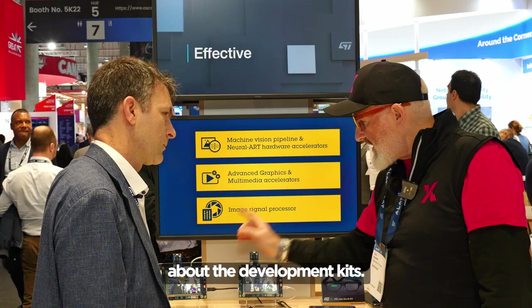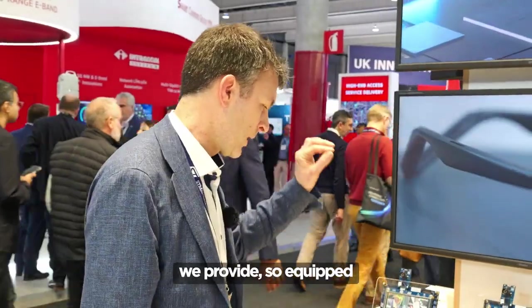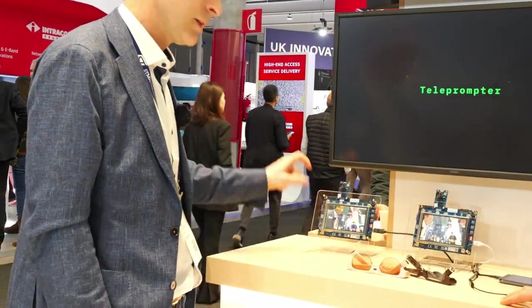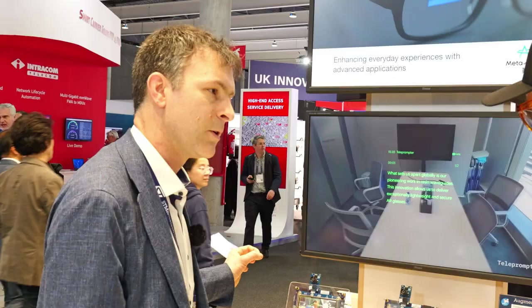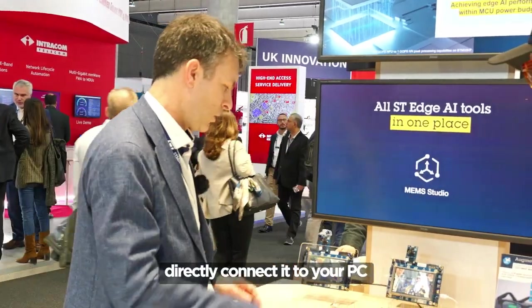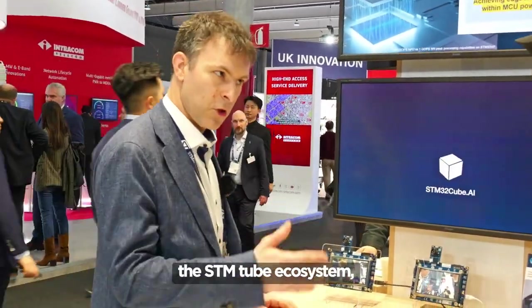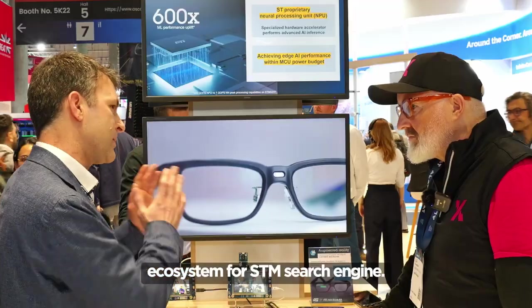You have to run it on the development kit. This is the kind of development kit we provide — equipped with a five megapixel camera, a large screen, and all the connectivity that you need for a designer to design a new project. You can directly connect it to your PC and program it from the STM32 Cube ecosystem, which is the familiar ecosystem for STM32 users.